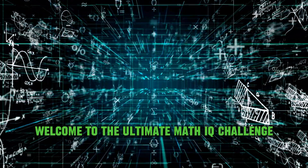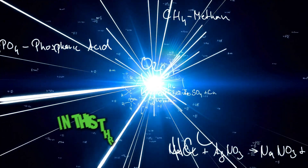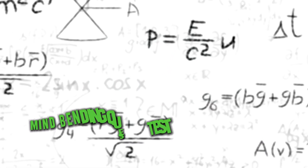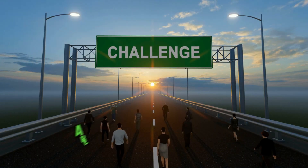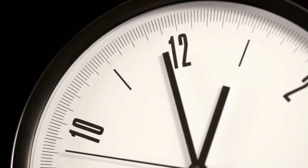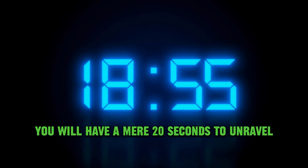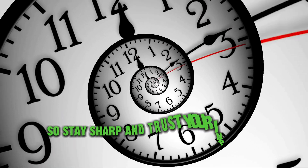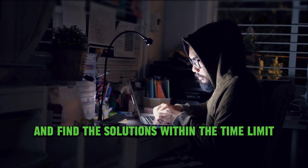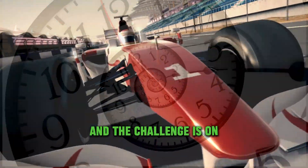Welcome to the Ultimate Math IQ Challenge. Get ready to put your mathematical prowess to the test in this thrilling journey through five mind-bending questions straight from a real IQ test. Are you up for the challenge? But wait, there's a twist. You'll have a mere 20 seconds to unravel the secrets of each question. The clock is ticking, so stay sharp and trust your instincts. Can you crack the code and find the solutions within the time limit? It's a race against the clock, and the challenge is on.